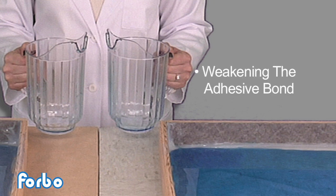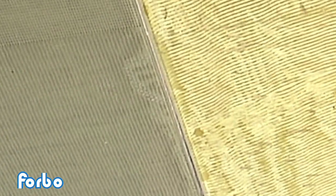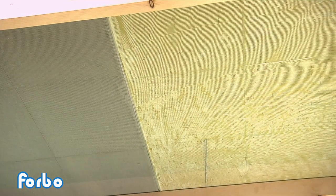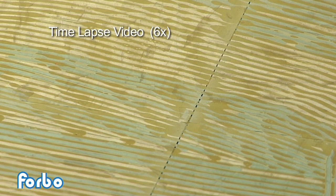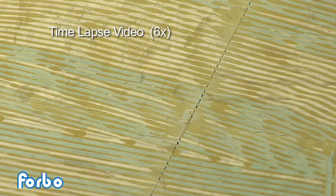In addition to potentially weakening the adhesive bond, this dynamic also presents the possibility of biological growth. When properly installed, the Sustain 885M adhesive attains complete transfer to the backing of the material, creating a water-resistant layer that contacts all areas of the tile backing and fills all seams and joints. It is clearly visible that the dry-set adhesive leaves noticeably formed ridges under the flooring, creating channels or tunnels through which moisture from floor care procedures or from the substrate can travel to other areas under the flooring. Soon after making contact with the flooring, the water can be seen penetrating and traveling through the dry-set adhesive ridges.